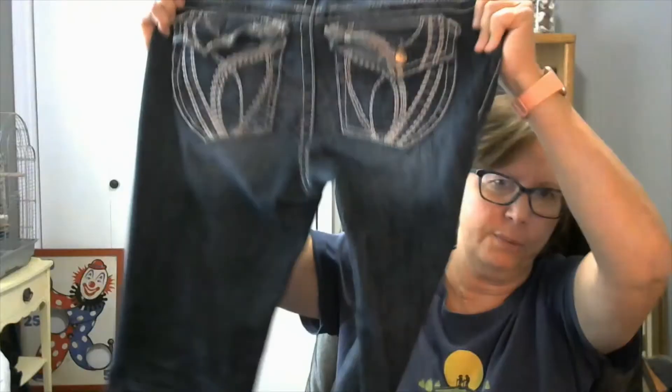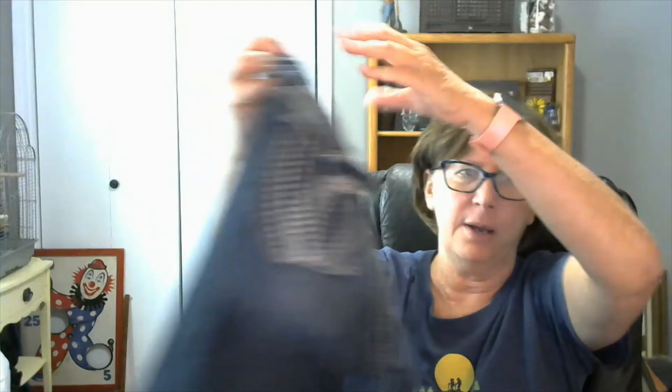Then I have a pair of — it's spelled A-R-I-Y-A-A — Ariyaa jeans. They're dark wash with large stitching, size 11-12 in women's jeans, with a boot cut on the bottom.